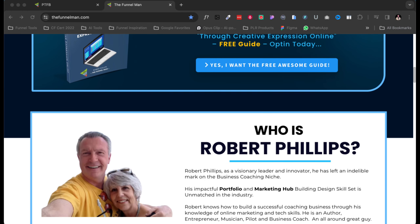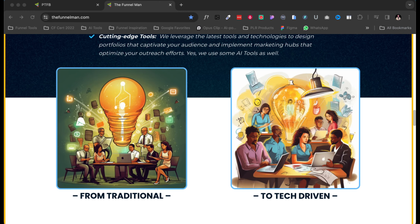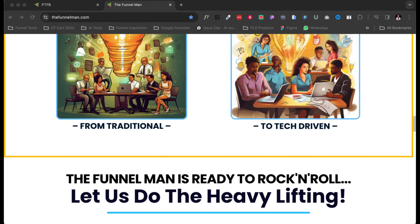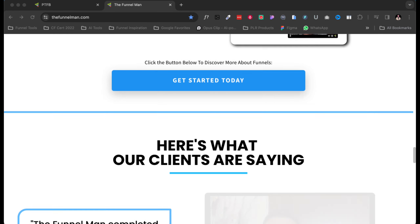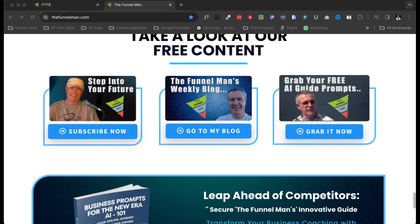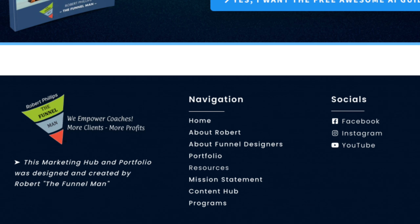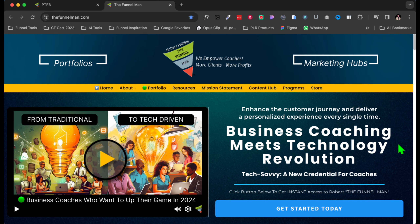I'm just going to scroll through so you can see the way I design everything. I really hope that you like the design because this is what I do. I am pretty well versed in AI also. Here are some of my designs and testimonials — this is what I can do for you if you decide to work with the Funnel Man. I've got a video, and I actually created that play button in Figma. When you click on it, it's just a nice clean video.